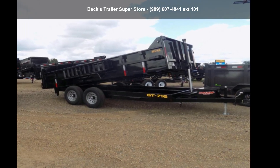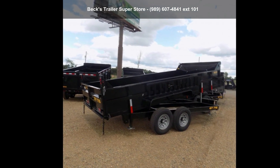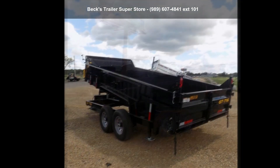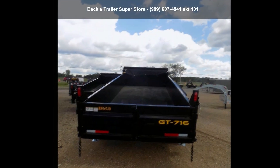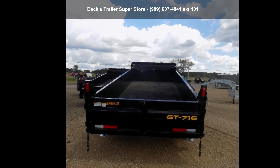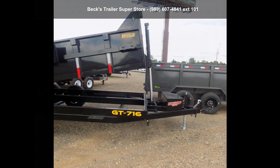Check out this Duradum 2021 7X16TA7. If you are looking for a quality trailer, consider this one. This unit is priced just right and comes equipped with many desirable features. Call now to ask the dealer about this unit. We are sure to have a quality trailer that fits your needs.